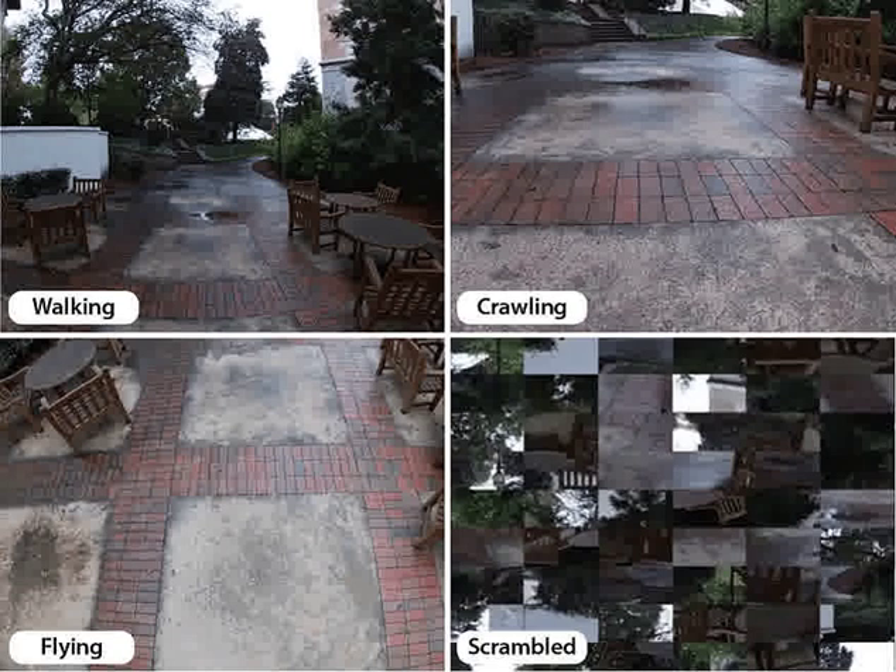When the participants viewed the walking video, the region of the brain corresponding to the OPA was activated, but when they viewed the other videos — crawling, flying, or scrambled — the OPA was not activated. In contrast, the RSC was activated when viewing all the videos, suggesting that only the OPA is specific for walking as opposed to other modes of visual navigation. In addition, several other brain areas were activated when the participants viewed the crawling videos, suggesting additional regions that may be involved in navigation early in life.